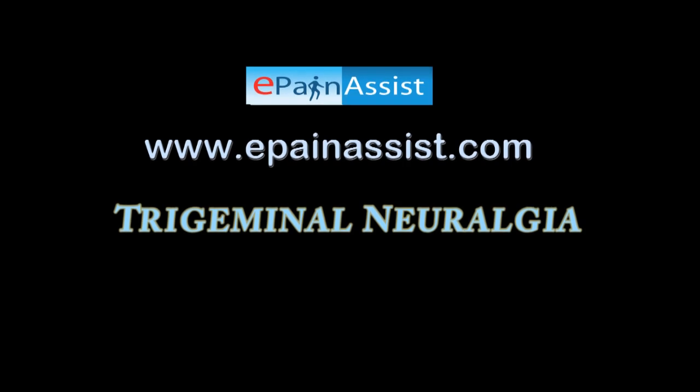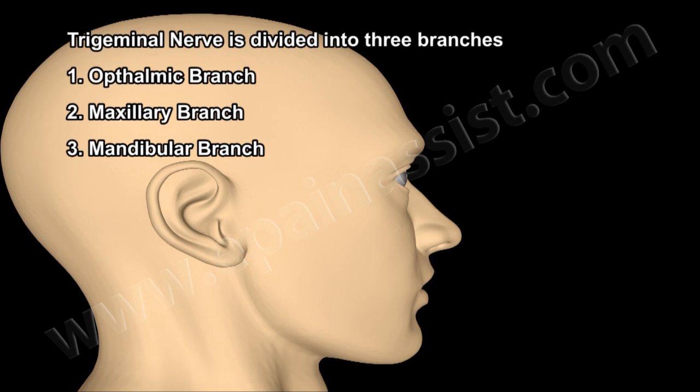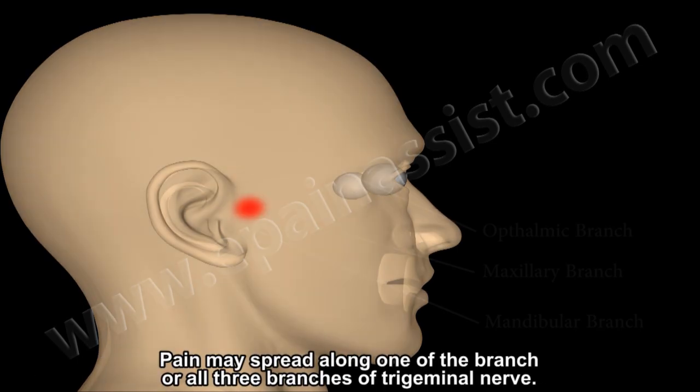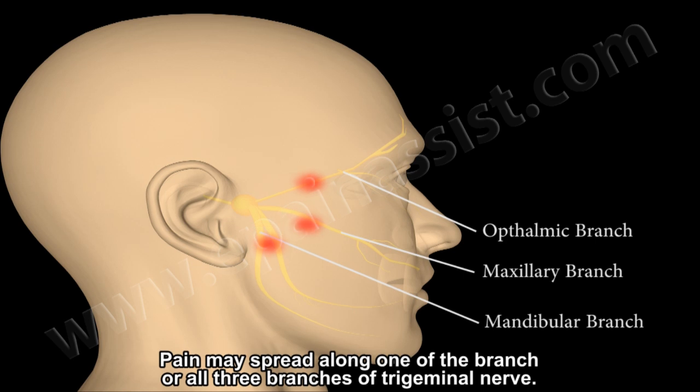Trigeminal Neuralgia. The trigeminal nerve is divided into three branches: the Ophthalmic branch, the Maxillary branch, and the Mandibular branch. Severe, intractable trigeminal nerve pain is called Trigeminal Neuralgia. Pain may spread along one of the branches or all three branches of the trigeminal nerve.